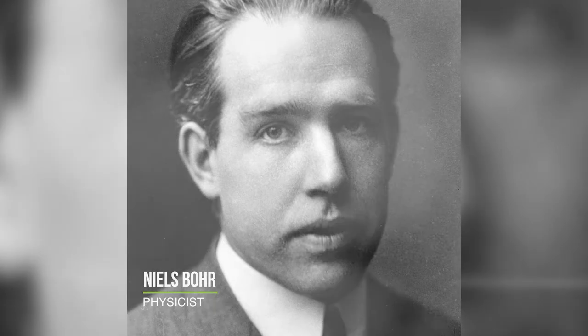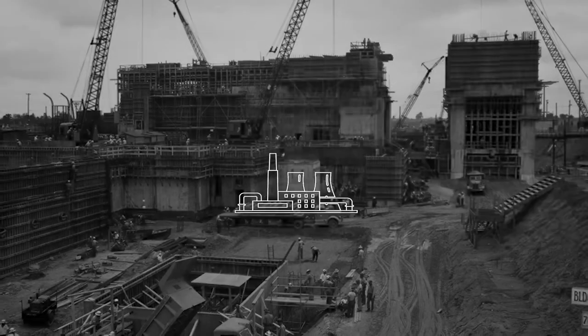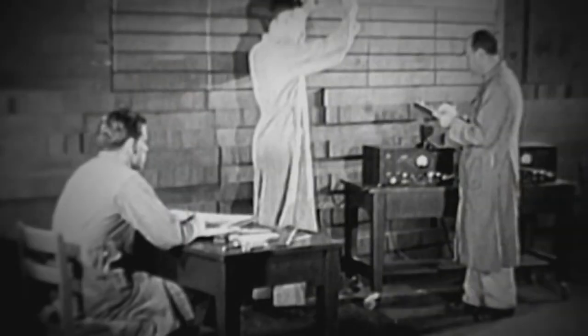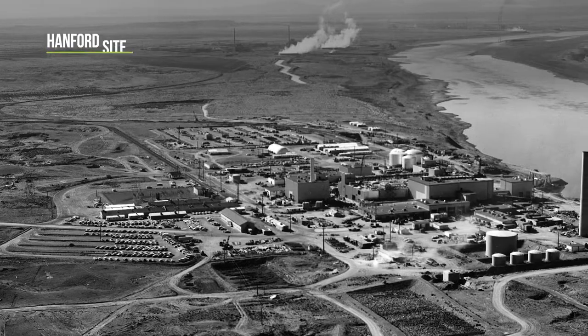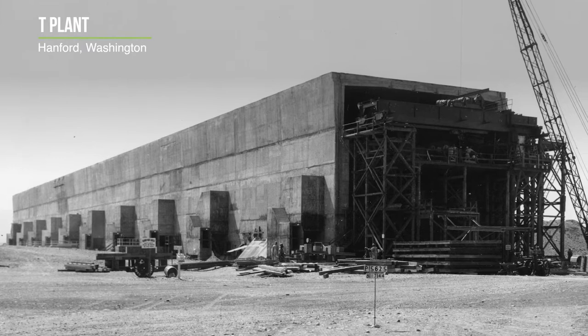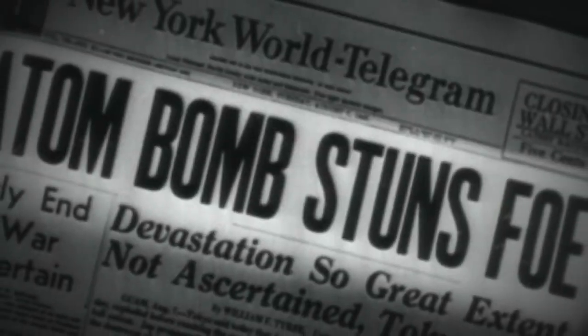In 1939, Nobel Prize-winning physicist Niels Bohr argued that building an atomic bomb could never be done unless you turn the United States into one huge factory. He was right. Although the Manhattan Project took less than three years to make a working bomb, in that time the U.S. Army Corps of Engineers constructed a huge nationwide factory, with monumental plants to enrich uranium, three production reactors to make plutonium, and two reprocessing plants to extract plutonium from the reactor fuel. America's functional nuclear weapon capabilities ended the war and would impact international relationships forever.